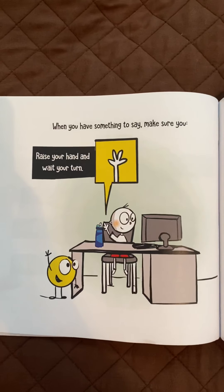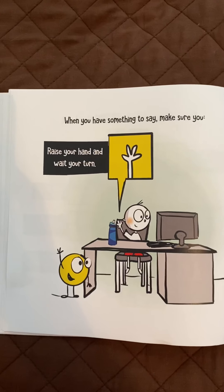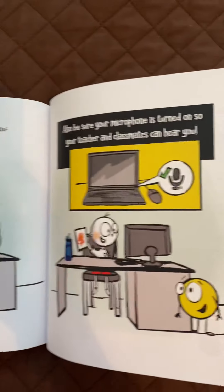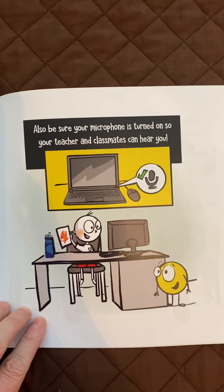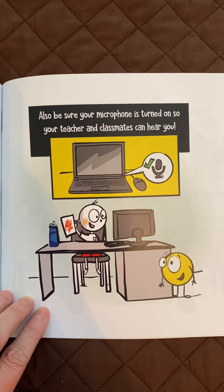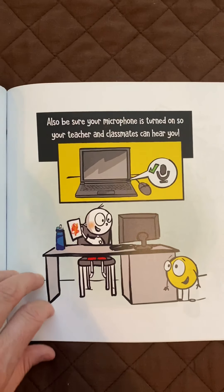When you have something to say, make sure you raise your hand and wait your turn. Also, be sure your microphone is turned on so your teacher and classmates can hear you — only when it's your turn to talk.